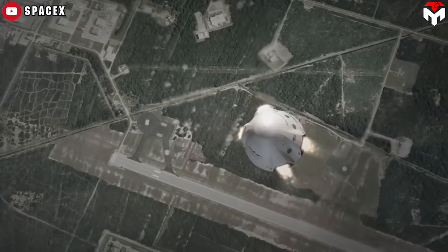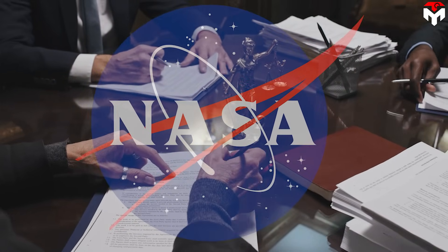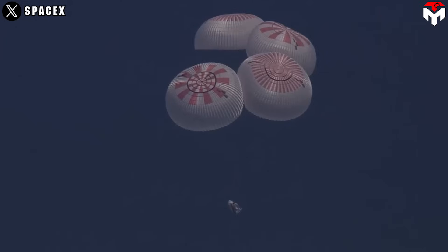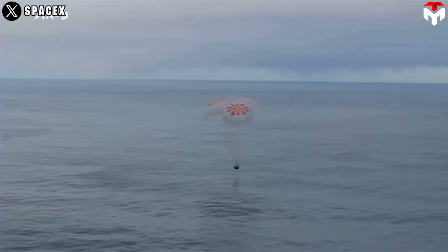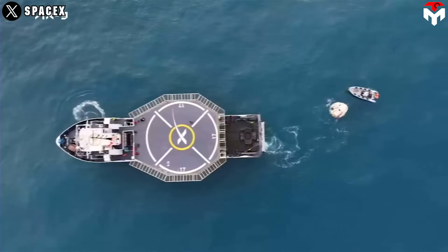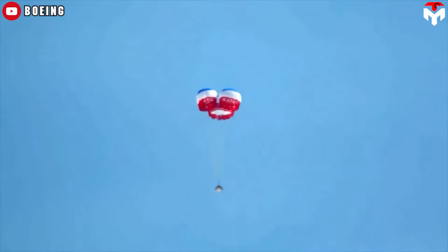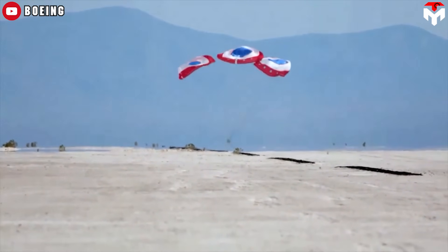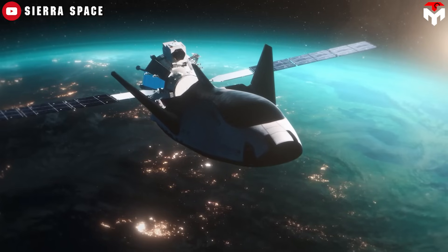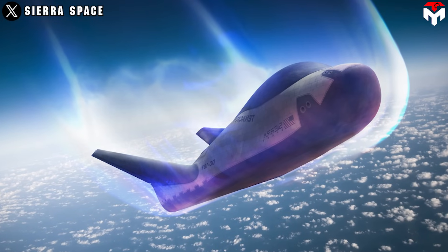Initially, SpaceX envisaged a ground landing for its Dragon spacecraft, employing the propulsive landing method. However, stringent requirements imposed by NASA compelled the company to abandon this approach, reverting instead to the traditional splashdown method. A compelling rationale for this transition is the superior cushioning effect offered by water upon impact, particularly for the crew housed within the cabin. On the other hand, despite not splashing down, Dream Chaser is still able to achieve a gentle trajectory during re-entry at less than one and a half G.